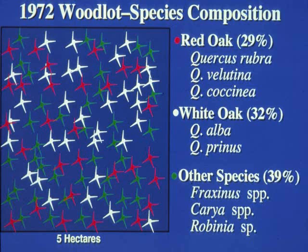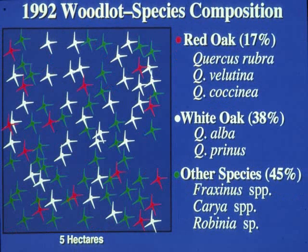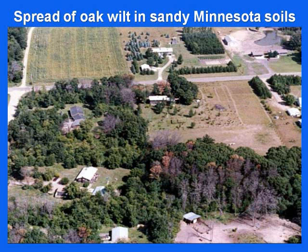In a small study we did some years ago, we looked at a woodlot — red oak was 29% of the composition, then 23% ten years later, then 17% twenty years later. The composition changed gradually as oak wilt-infected trees succumbed. Minnesota has real problems with oak wilt. If you drove through the Twin Cities, you'd probably see billboards that say don't prune trees in the spring. Oak wilt there has spread largely by root grafting through farm woodlots, and it's a very significant problem.